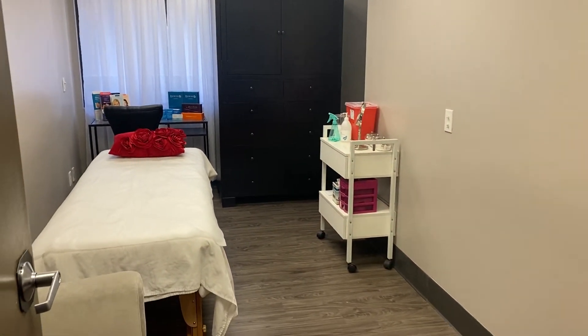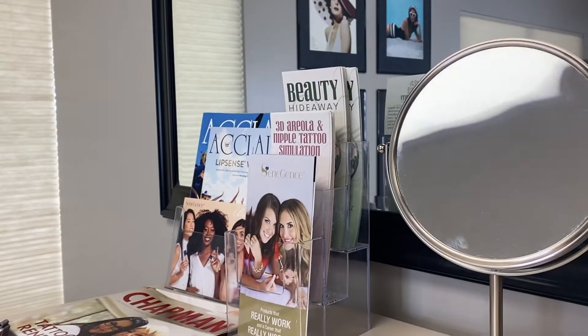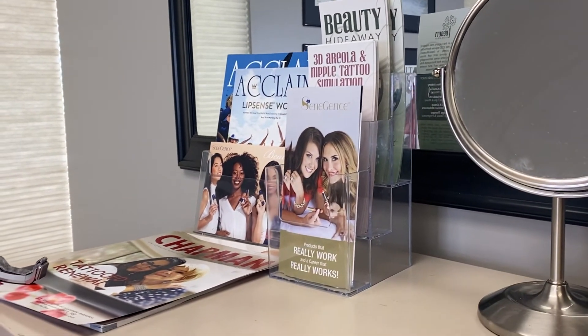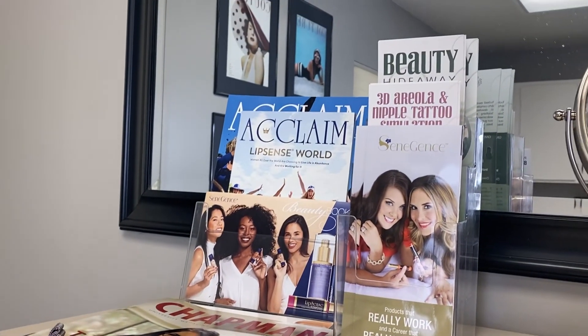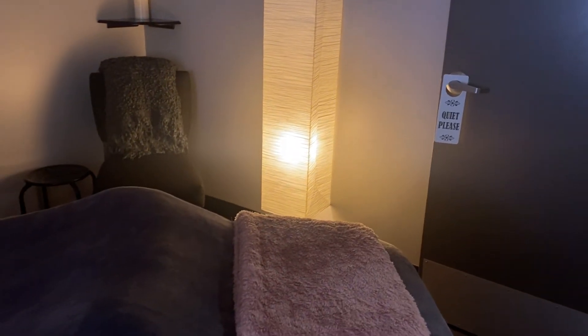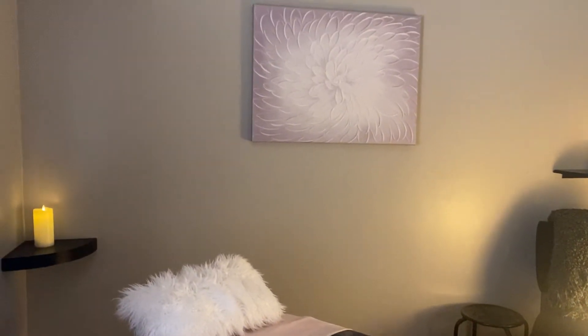I opened Beauty Hideaway six years ago and created this space to help other artists. It's really difficult to start in the beauty industry because spas take a big chunk of your income and there's no good option between that and renting a solo room at exorbitant weekly rates. So I have rooms available to other technicians and beauty practitioners, rentable by the week, month, or day.